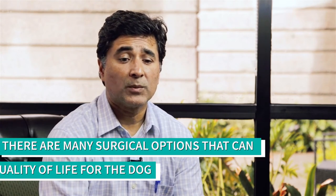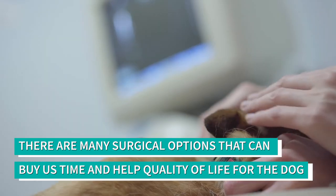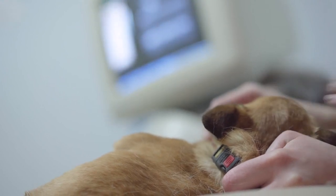If or when those therapies aren't helping enough and the dog's quality of life and muscle mass are starting to diminish, we consider surgical options. There are several, ranging from procedures that buy us time to a definitive fix — basically a total hip replacement. There are many options at many stages as the disease progresses.